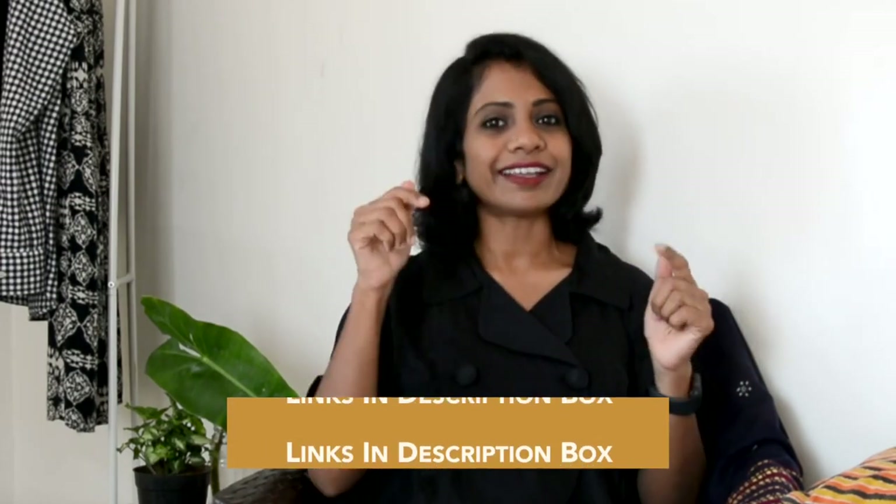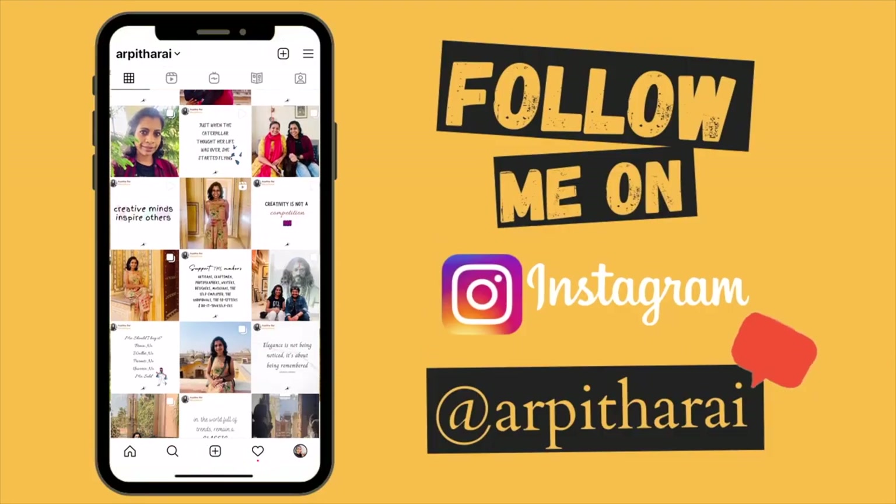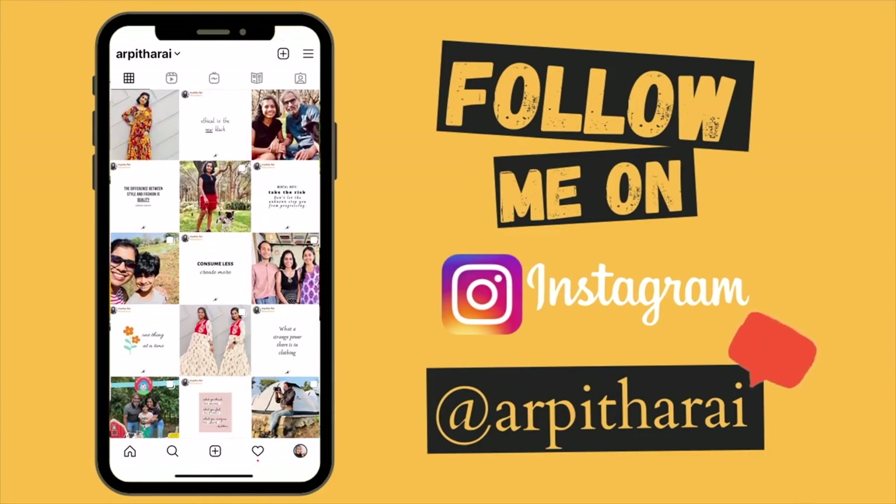I hope you got inspiration from this lookbook. I will leave some similar outfit links in the description box, you can check them out. Follow me on Instagram for more such inspiration and more about sustainable fashion. I'll see you guys soon, bye!